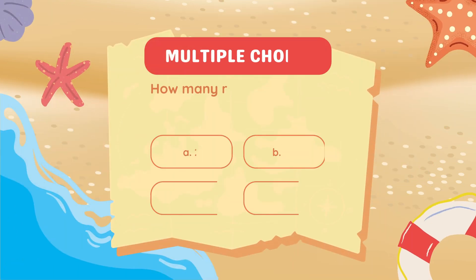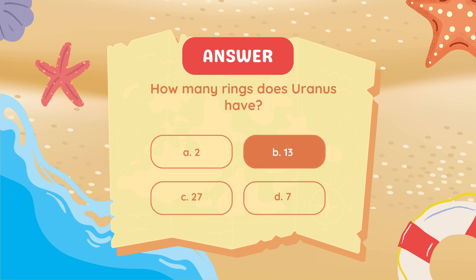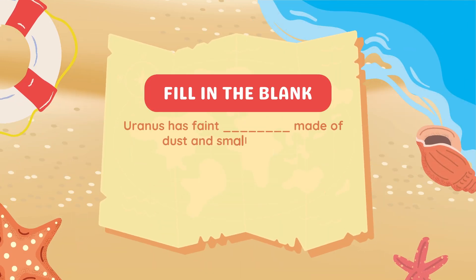How many rings does Uranus have? Fill in the blank: Uranus has faint blank made of dust and small particles.